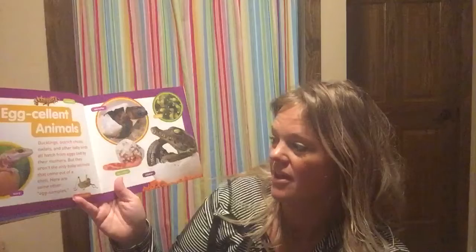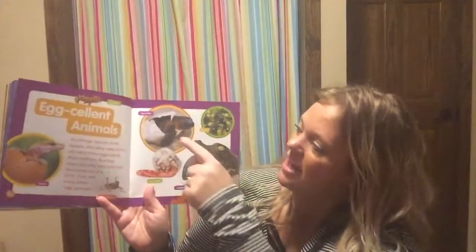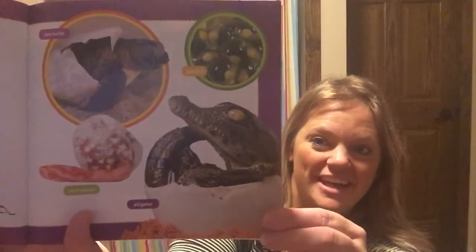Ducklings, ostrich chicks, owlets, and other baby birds all hatch from eggs laid by their mothers, but they aren't the only babies that come out of a shell. Here are some other examples: lizards, sea turtles, tadpoles, corn snakes, and alligators — they all come out of eggs!